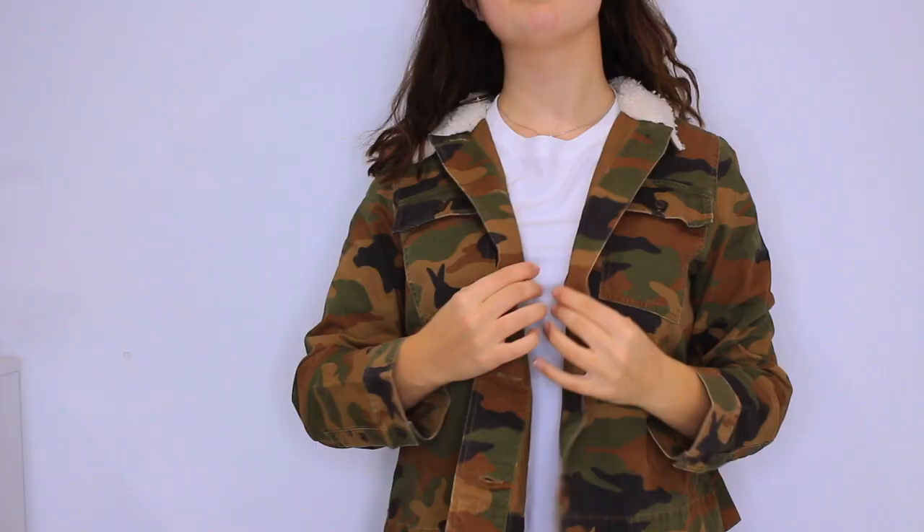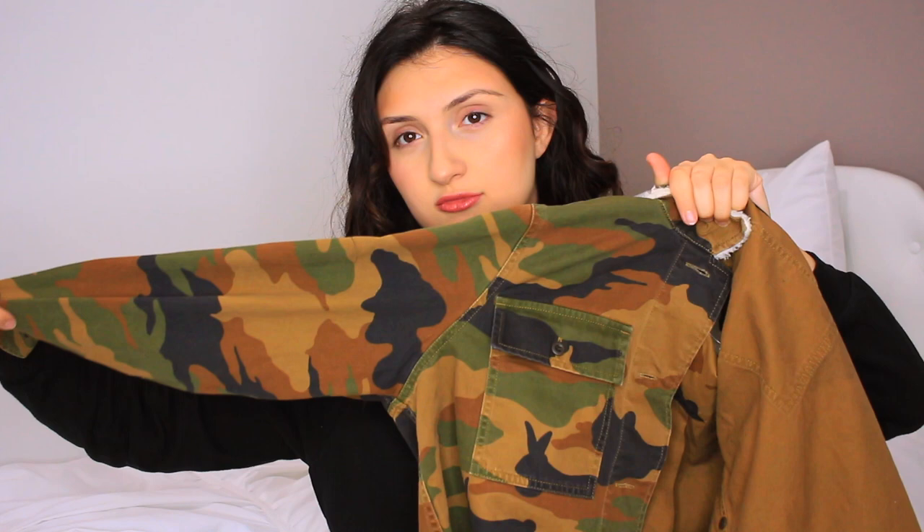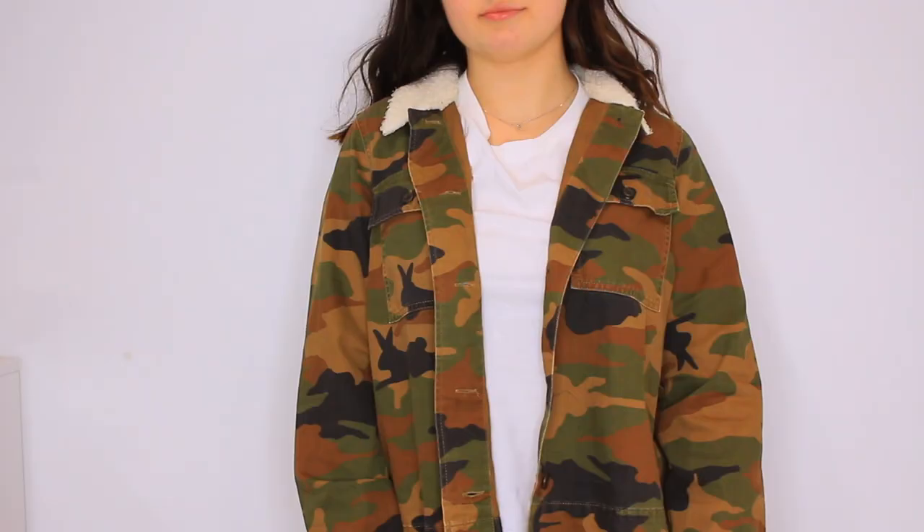To go along with that Sherpa collar trend, I got this camo jacket. It's almost like an orangey tinted denim jacket — not even really denim, just denim-looking material. I thought this one was super cute to wear over stuff. I would not actually wear this as a warm coat because it's pretty thin material.